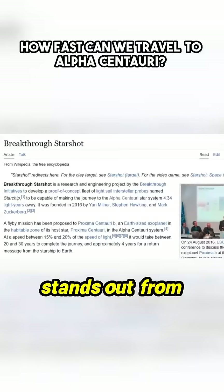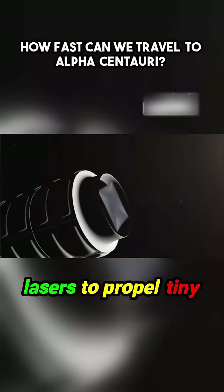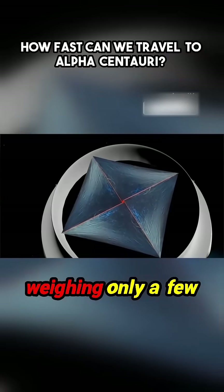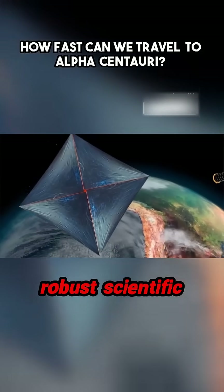This approach stands out from projects like Breakthrough Starshot, which uses lasers to propel tiny probes equipped with light sails. While innovative, Starshot's probes are extremely lightweight, weighing only a few grams, which limits their ability to carry robust scientific instruments.